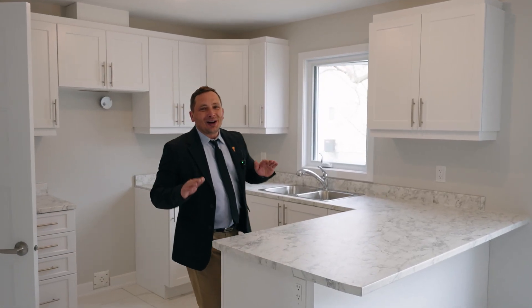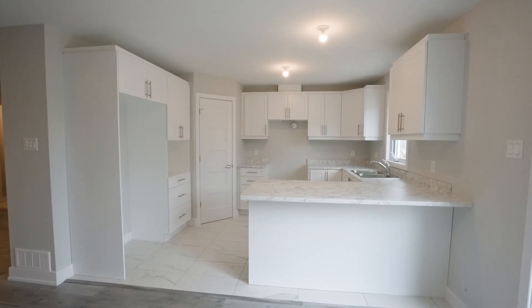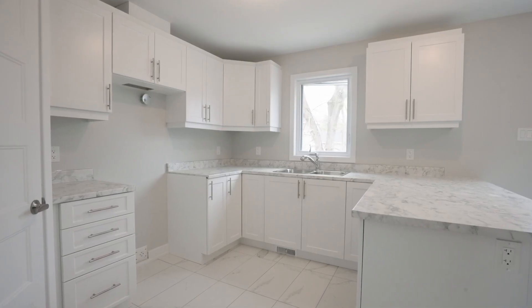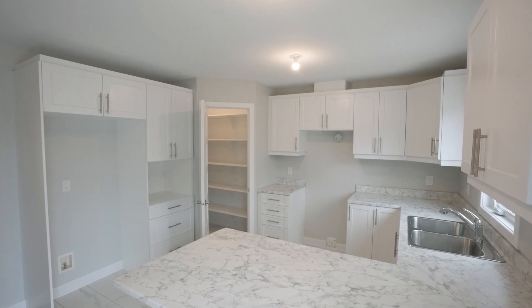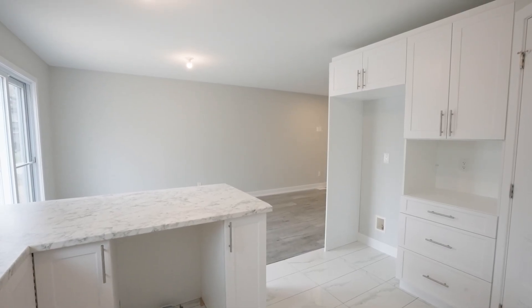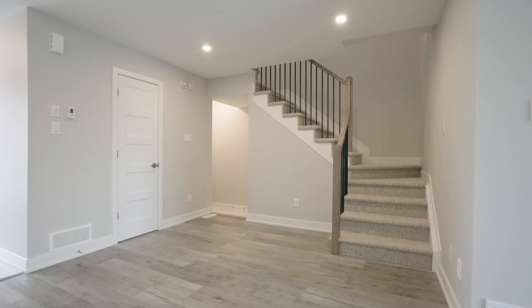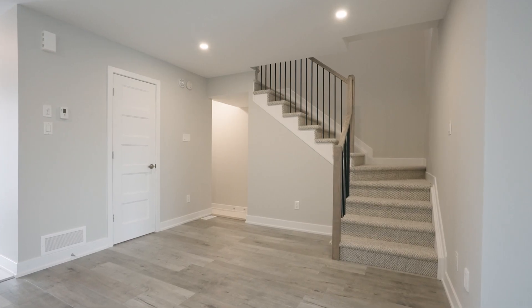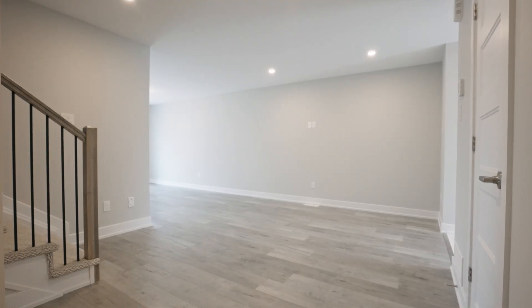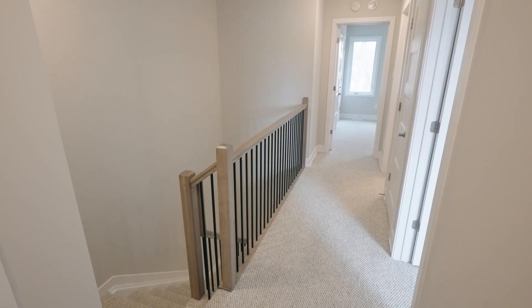Welcome to the open concept main level featuring this beautiful white kitchen with a huge walk-in pantry, loads of cupboard and counter space, a breakfast bar, pot lights, and more. The main floor is bright and spacious and features wide plank luxury floors including upgraded railings leading to the second level.